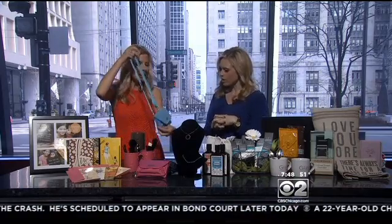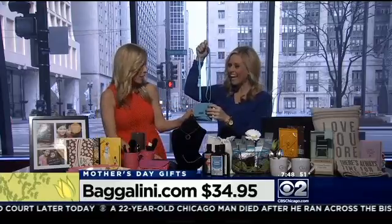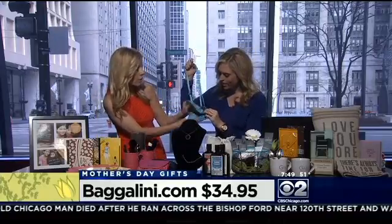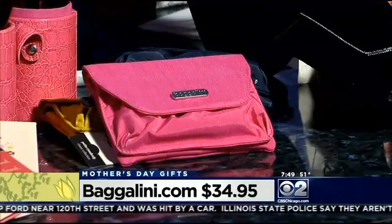The next thing is a really fun little bag from Baggallini. What I love about this is it's a kicked-up fanny pack — much more chic. It's what moms will need all summer, traveling around and running around with their kids. It's $35, and it comes in these great different colors too.